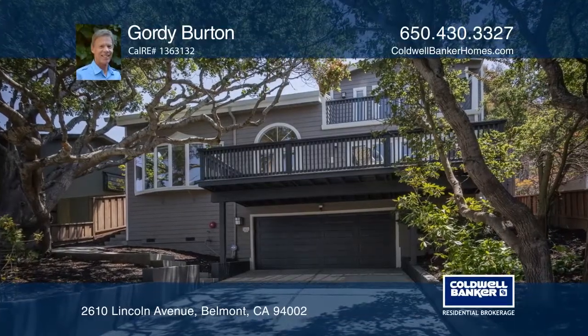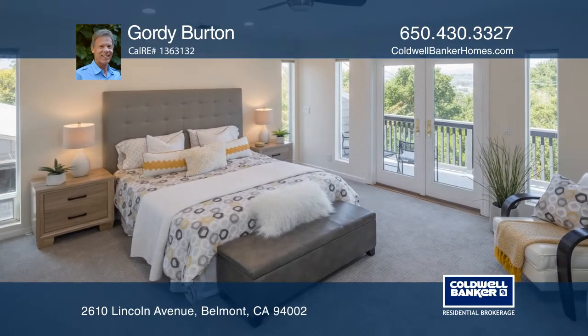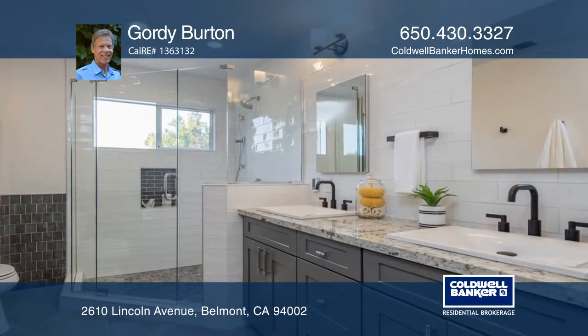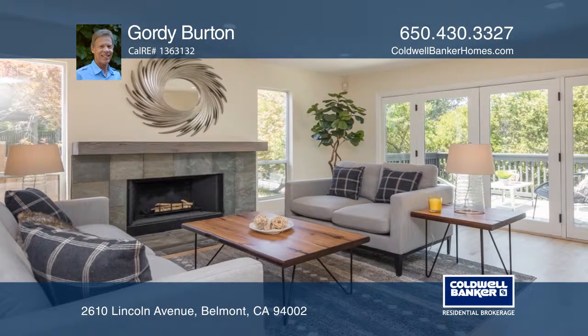Nestled in the beautiful Belmont Hills, this dramatic home offers four bedrooms and three bathrooms. The open floor plan features a formal living room and a dining room, both with towering ceilings and glistening hardwood floors.